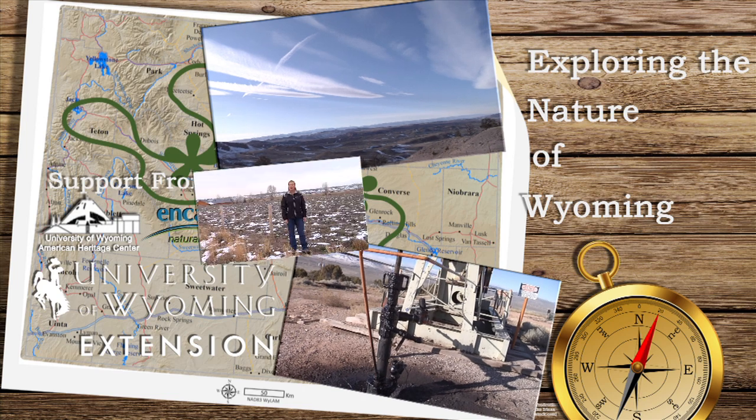Gone are the days of free-roaming livestock. The West is becoming more settled, and with this comes the need for fences. While fences are a necessity for livestock producers, they can be problematic barriers for wildlife that still roam free.